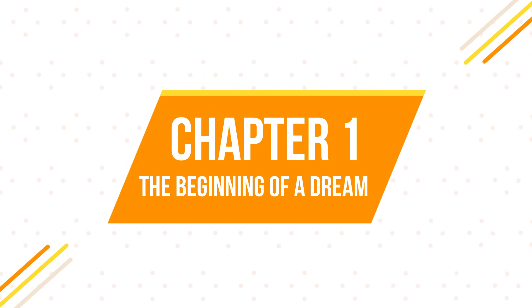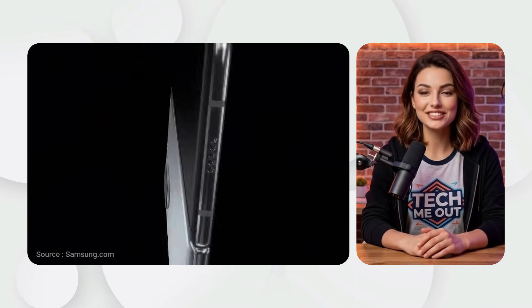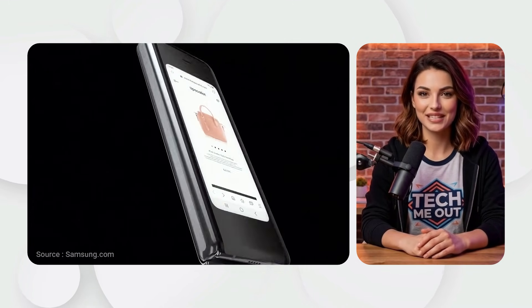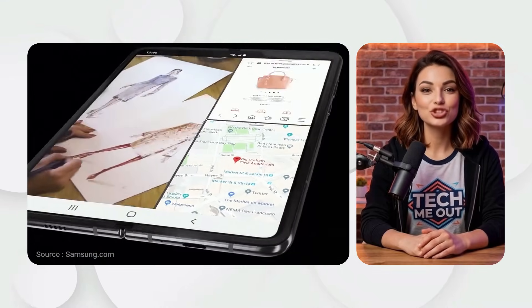Chapter 1: The beginning of a dream. Samsung Galaxy Fold, 2019. In 2019, a dream became reality. The Galaxy Fold was a bold statement: the future is foldable.